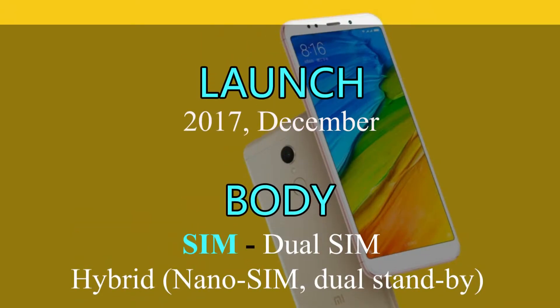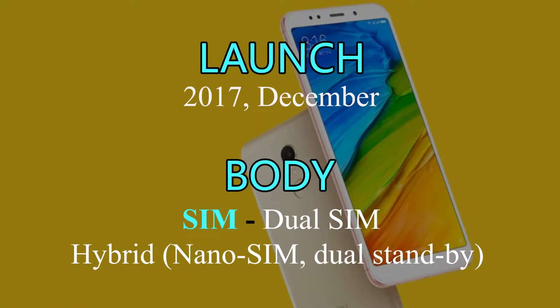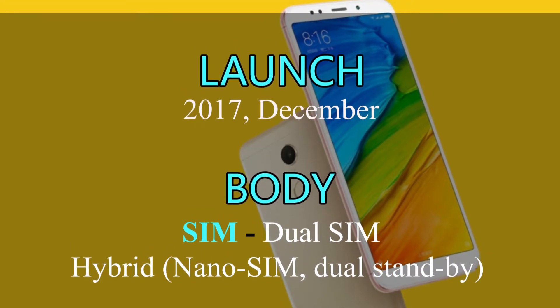Xiaomi Redmi 5 is releasing in December 2017. Redmi 5 has hybrid dual SIM, nano SIM and dual standby.